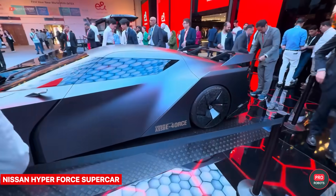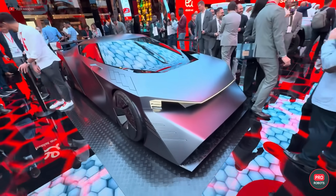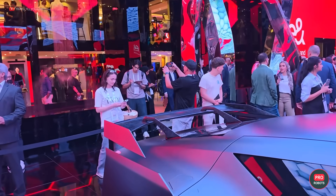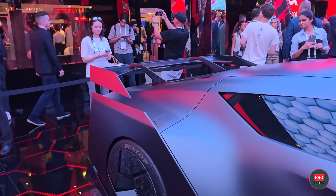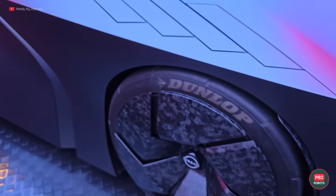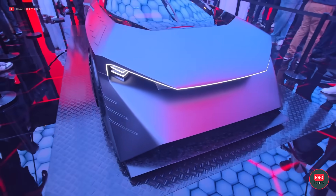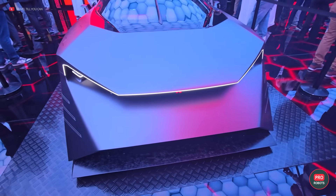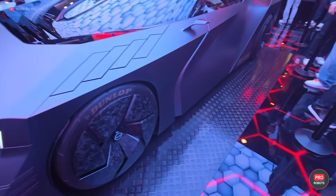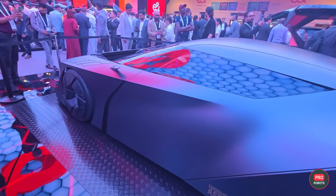...the Nissan Hyperforce, a 1,360-horsepower supercar with the design of a real Batmobile. The body is made of super-strong carbon fiber and goes from 0 to 60 miles — or 0 to 100 kilometers — per hour in just two seconds. The electric car is powered by a weight-optimized high-performance solid-state battery pack with Nissan e-Force's advanced all-wheel drive system for optimal traction.